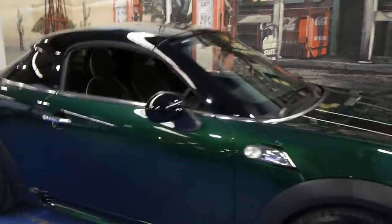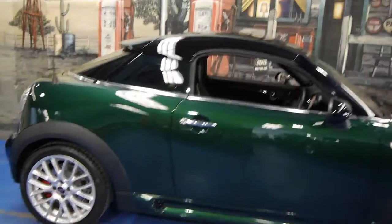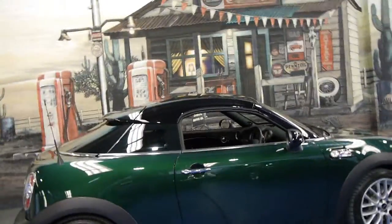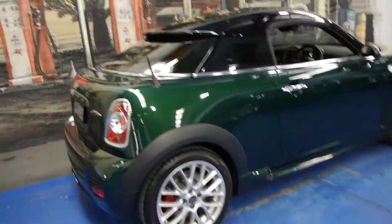So if you've been looking for a Mini Cooper, especially the coupe version of the Mini Cooper, you really can't go past this car. We think you should come in and have a look, take it for a drive — you're certainly not going to be disappointed. We think it's absolutely lovely.